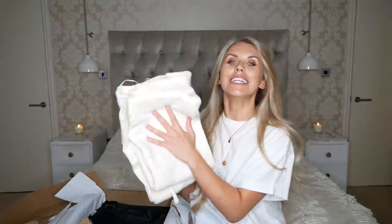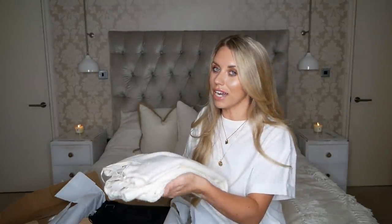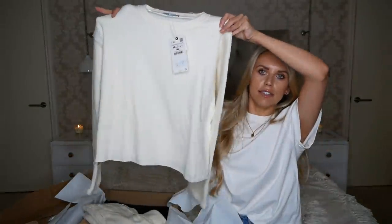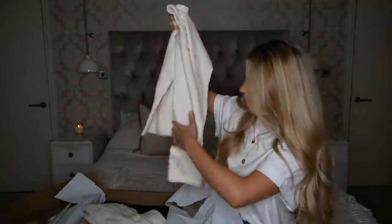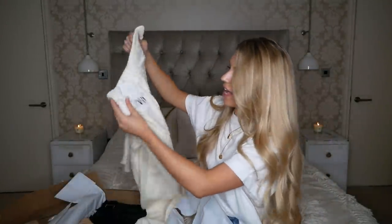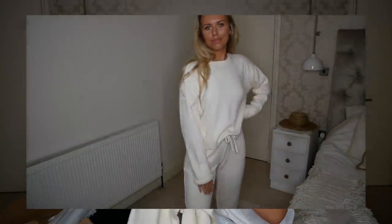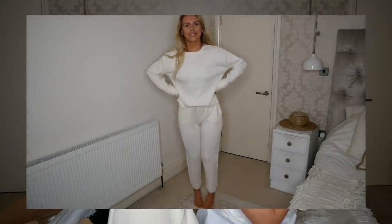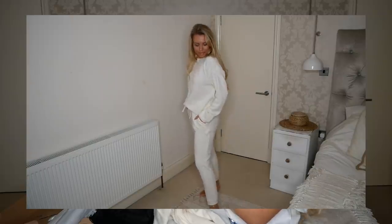I also got some loungewear, which I've recently spotted in Zara and really rate. The top was £17.99 in a beautiful cream colour — just a very basic, slightly cropped sweater. Then this is the matching jogger pant: the bottoms were £19.99, and I got both the top and the bottoms in a medium. I'm hoping I'm going to love this set because it feels incredibly soft.